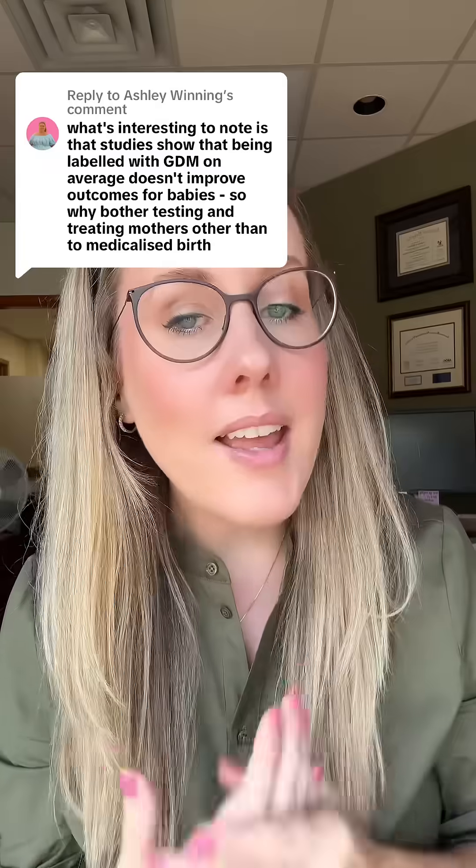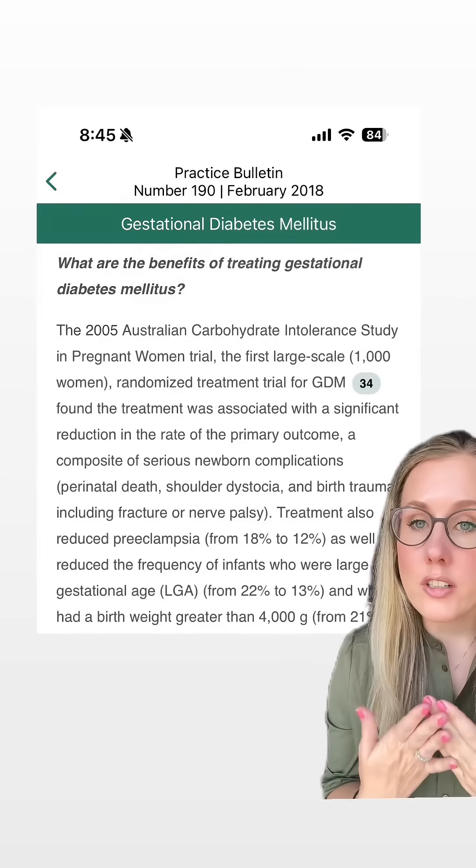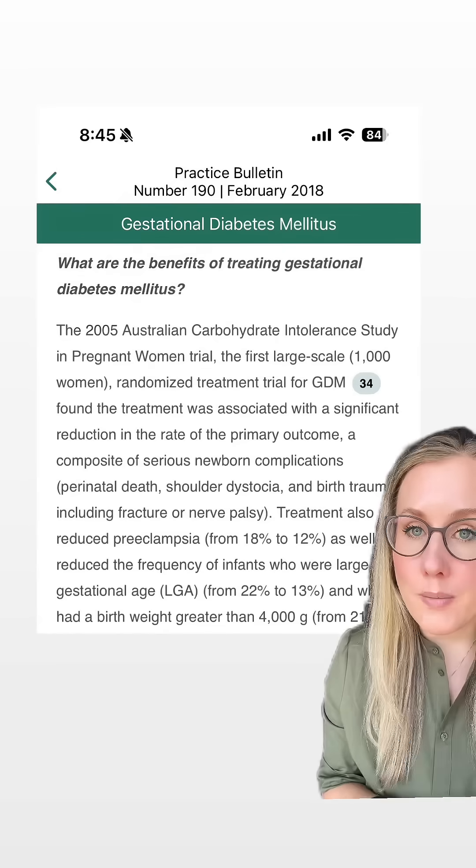If we don't test you for gestational diabetes, then we can't treat you for gestational diabetes, and there are known benefits for treating gestational diabetes. Treating gestational diabetes has been shown to decrease the rate of serious neonatal complications like perinatal demise, shoulder dystocia, and birth trauma.